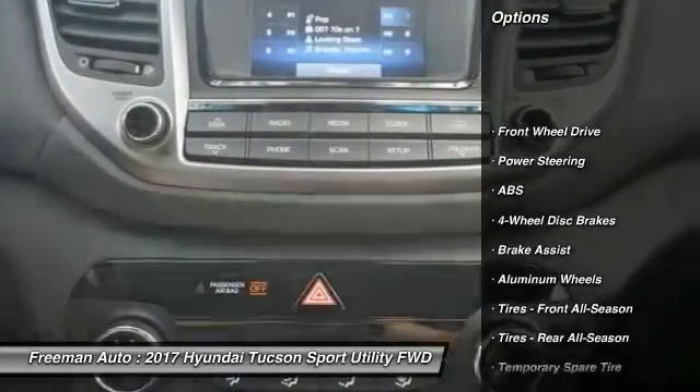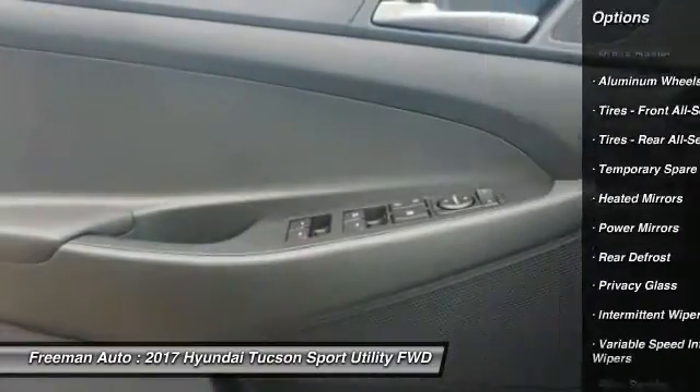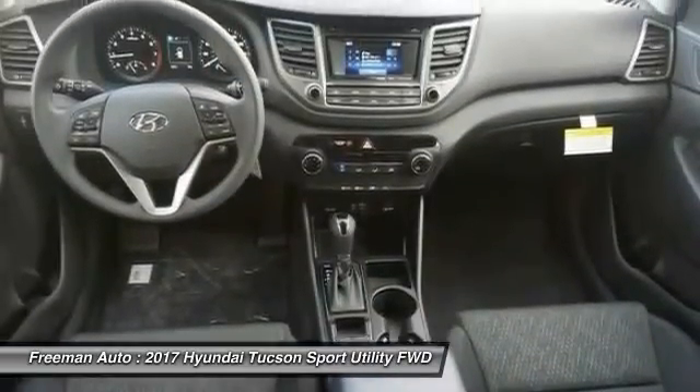Stability control, keyless entry, traction control, anti-lock braking system, steering wheel audio controls, backup camera, Bluetooth, power steering, adjustable steering wheel, driver airbag.